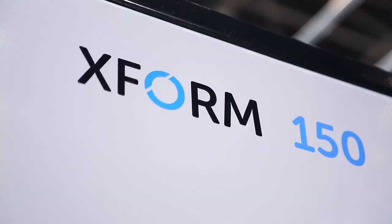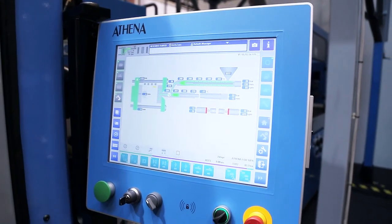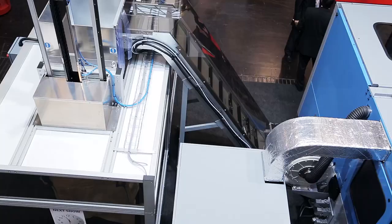Good morning, my name is Stefano Bodassar. I'm leading sales of preform systems at SIPA. We are presenting here the X-ROM 150, a machine developed by Athene Automation, engineered and built in Canada, and integrated and sold globally by SIPA. This system presents substantial benefits compared to the competition — it's very fast, very flexible, extremely small, and extremely energy efficient.